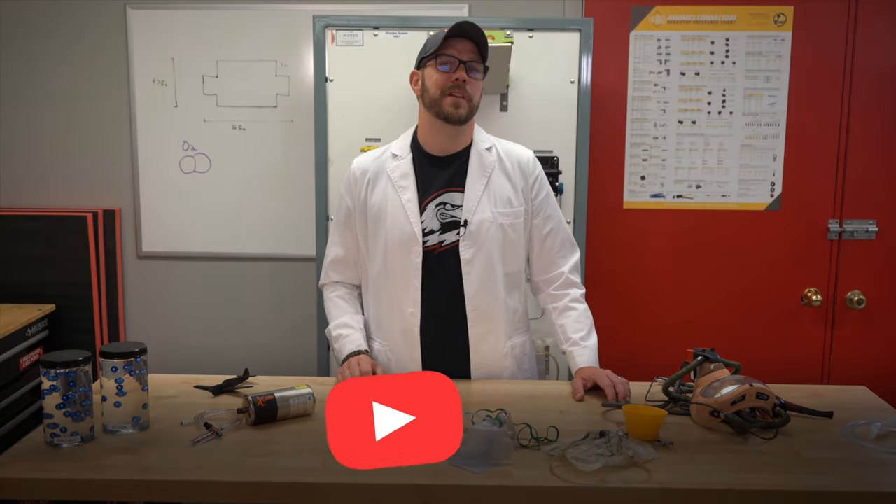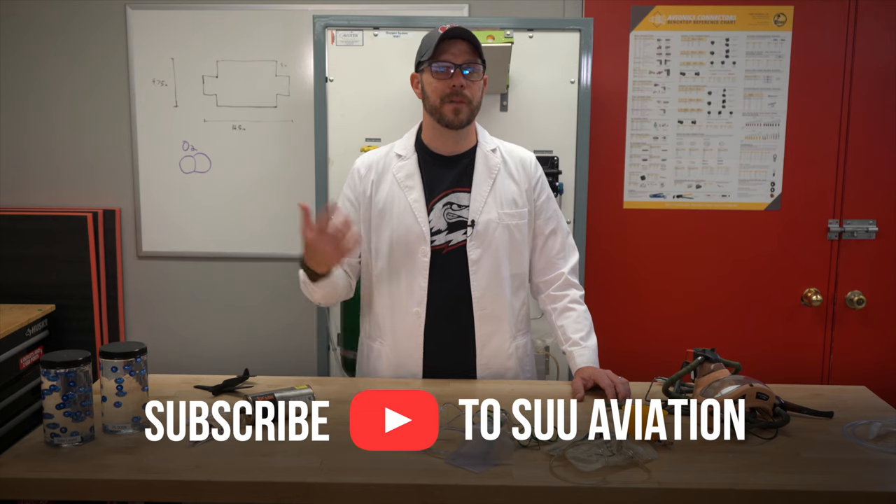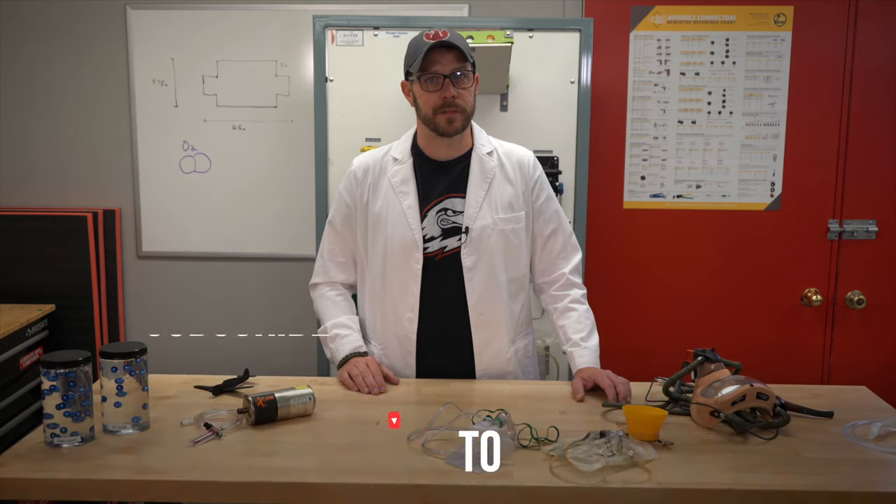If you liked this video, be sure to like, comment, and subscribe, and check out our other aircraft maintenance-related videos. See you next time!